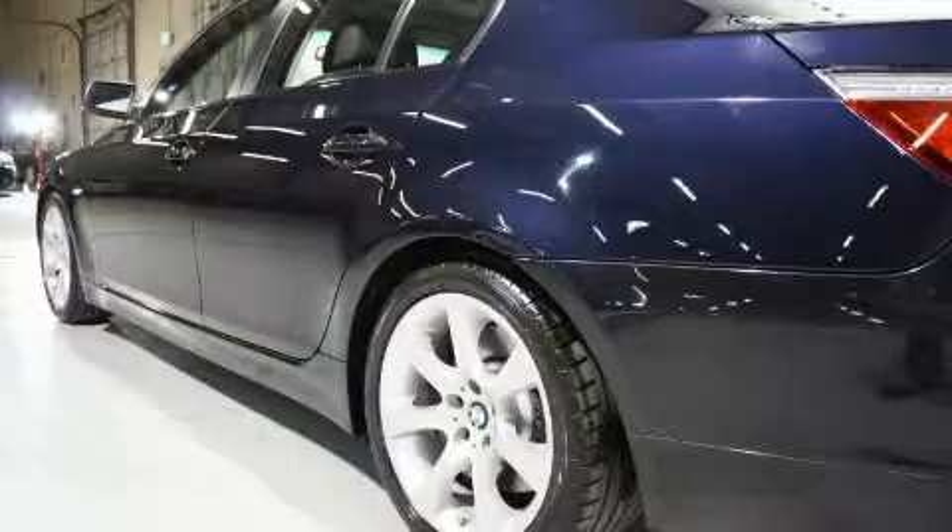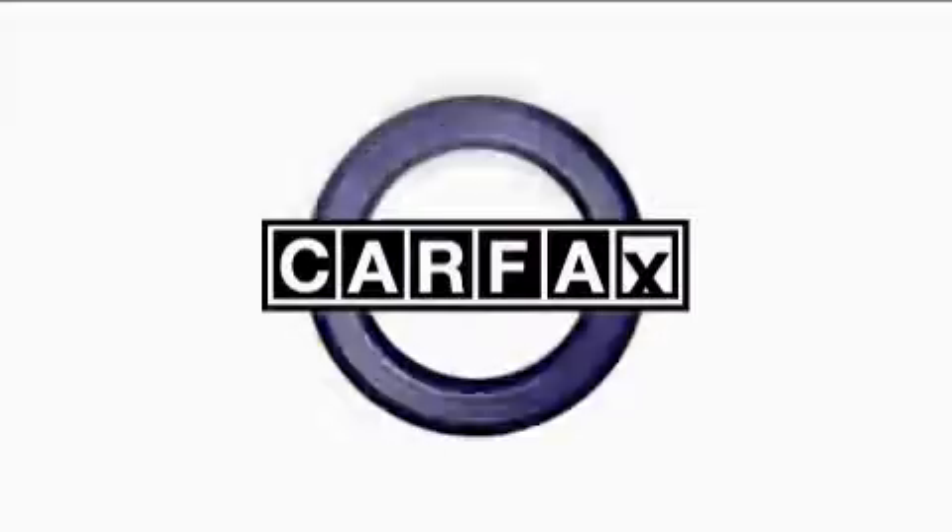It features a 3.0-liter six-cylinder engine and an automatic transmission. This BMW has had only one owner, and it qualifies for the Carfax buyback guarantee.